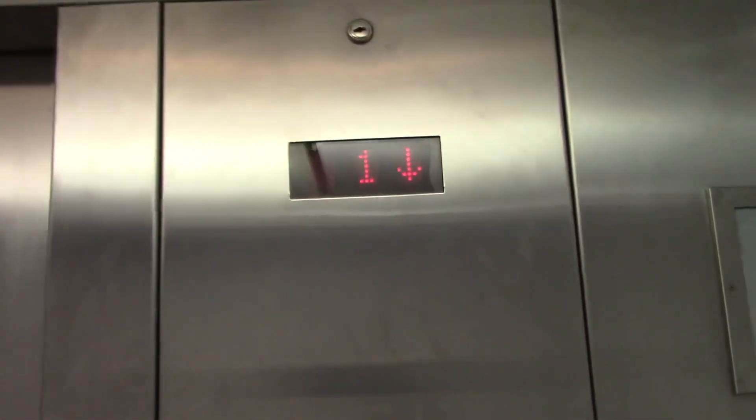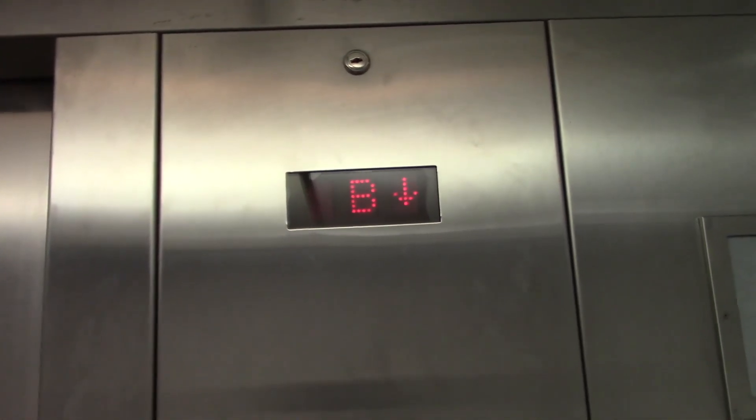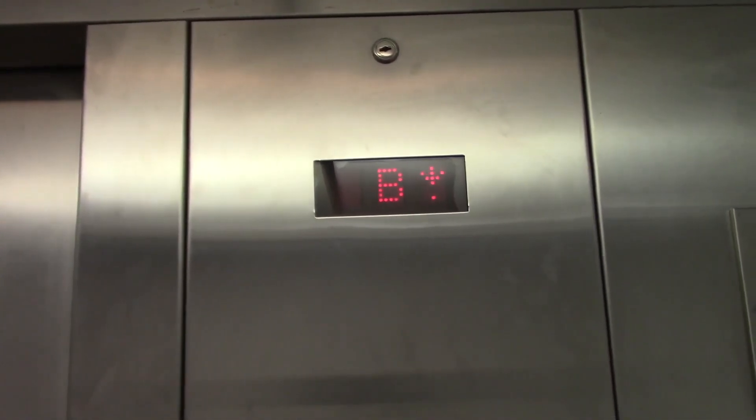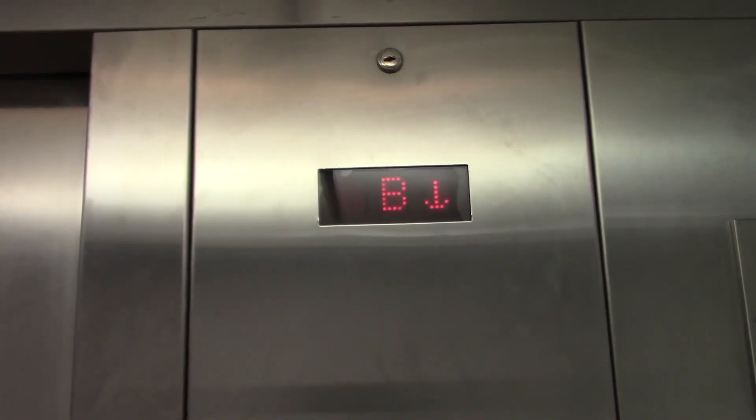It's a single door. Get your quick cab view.